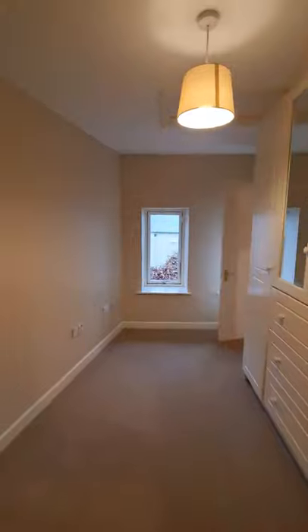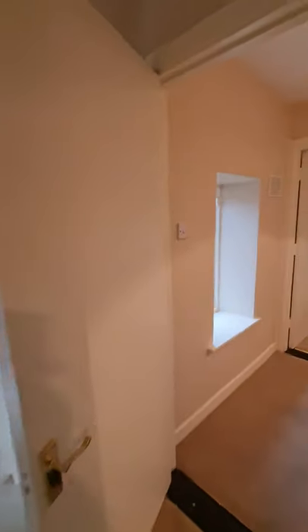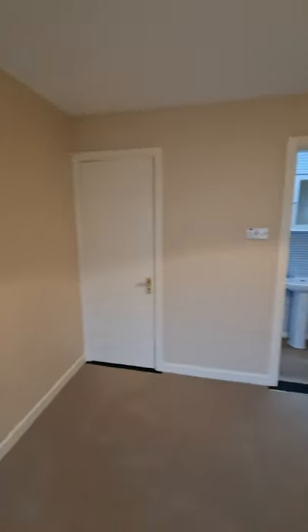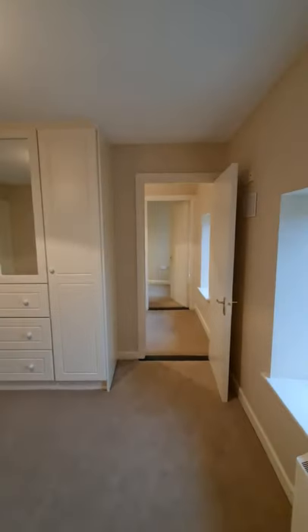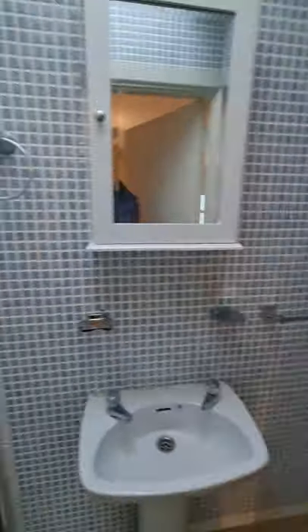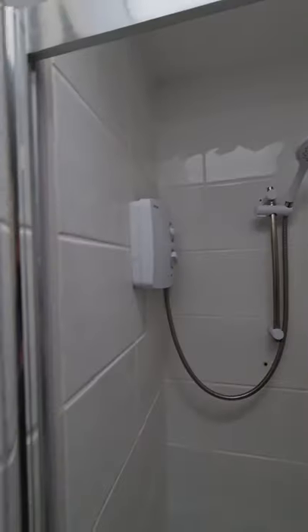That's bedroom one. We cross the landing and into bedroom two, which is a bit bigger with nice picture windows — a good double-sized bedroom with built-in wardrobes and electric storage heating. Through to the ensuite, again with mosaic tiling and an instant Triton shower.